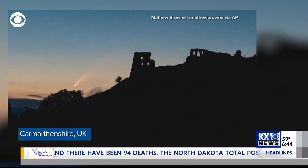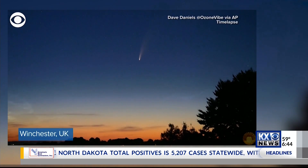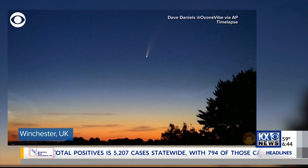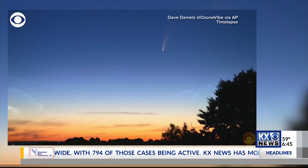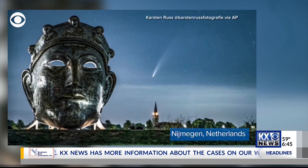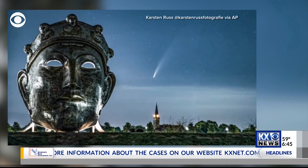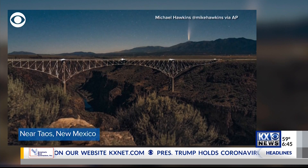We're seeing this comet right now because it happens to be in the inner solar system. It's heading for the outer solar system, which means we won't see it for a while after this month. It's got a several-thousand-year journey until it orbits back around, and at three miles across, it's considered a large comet. It can be seen through the end of July, getting a little more faint each day as it moves away from Earth and the sun.